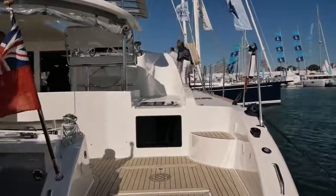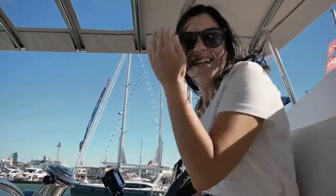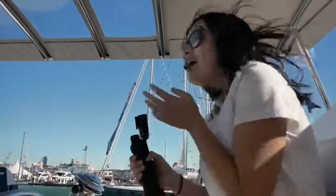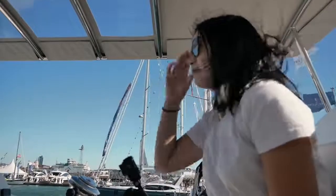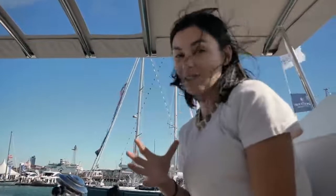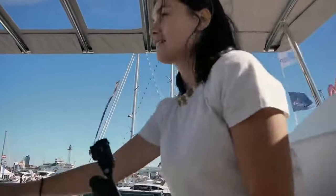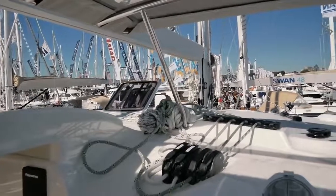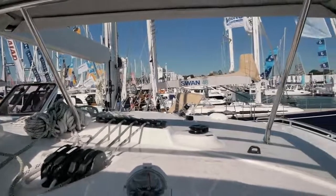Let's start this review of the Discovery 50 with our thoughts on the cockpit. It's a very windy day, but the helm is fantastic. This is actually the second time we've been on the Discovery 50, so we're not seeing this for the first time. The helm is very impressive — there's excellent visibility.